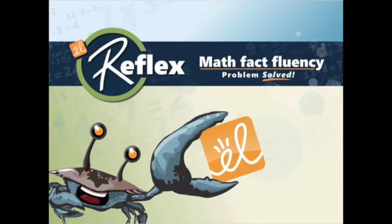First, we'll show a short video to give you an idea of what Reflex is, why it is effective, and what students and teachers think about it.